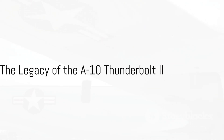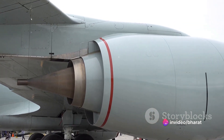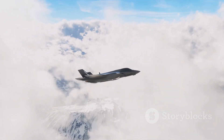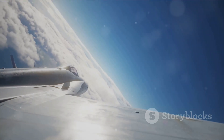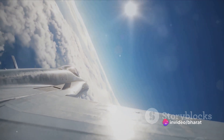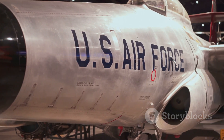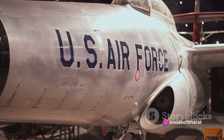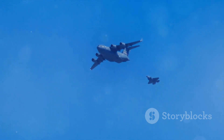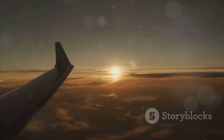The A-10 Thunderbolt II is more than just an aircraft. It's a symbol of American ingenuity and resilience, a testament to the power of good design and forward thinking. From its inception in the 1970s to its continued service today, the A-10 is a reminder that sometimes the old ways are the best ways. In summary, the A-10 Thunderbolt II, or the Warthog, is a revolutionary aircraft designed for close air support. Its durability and firepower, courtesy of the GAU-8 Avenger, have proven indispensable in numerous combat scenarios. Despite advancements in aircraft technology, the A-10's unique capabilities continue to make it a valuable asset in the United States Air Force. The Warthog is truly a testament to American ingenuity and resilience.